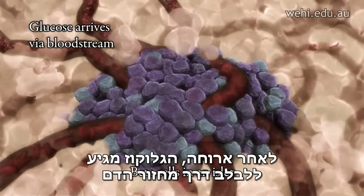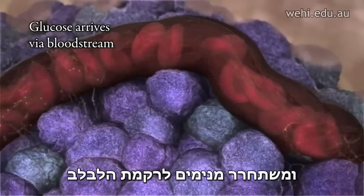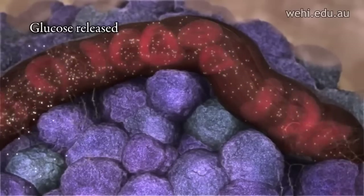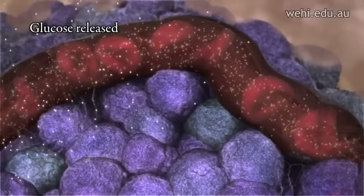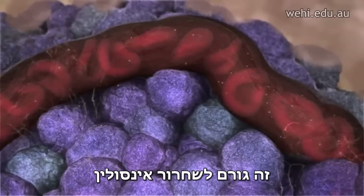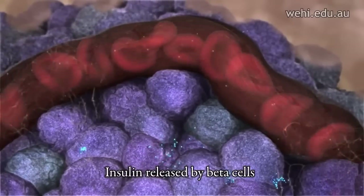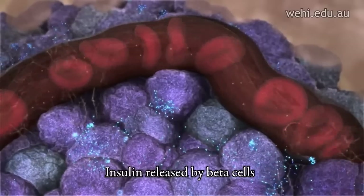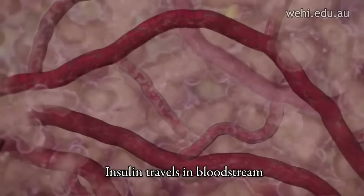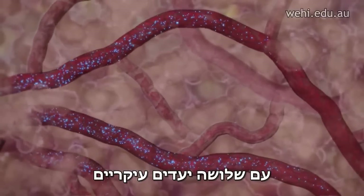After a meal, glucose reaches the pancreas via the bloodstream and is released from capillaries into the pancreatic tissue. This triggers the release of insulin, which is stored inside the beta cells. The insulin travels to other parts of the body via the bloodstream, with three main destinations.